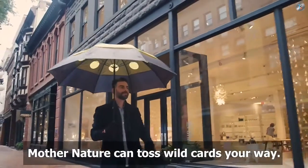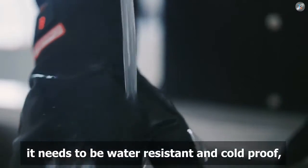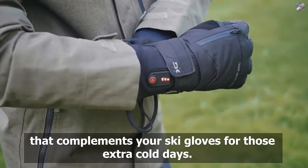Mother nature can toss wild cards your way, so to make the best addition to your winter life, it needs to be water resistant and cold proof, yet thin enough to wear as a liner to complement your ski gloves for those extra cold days.